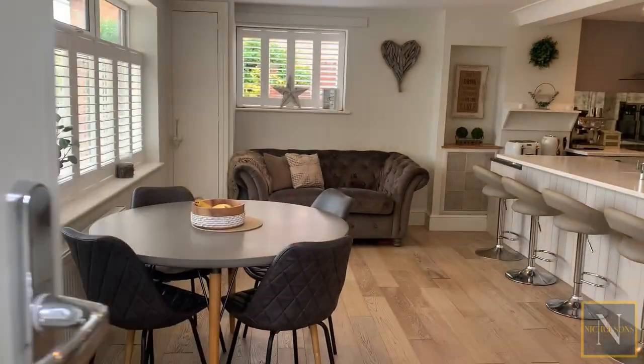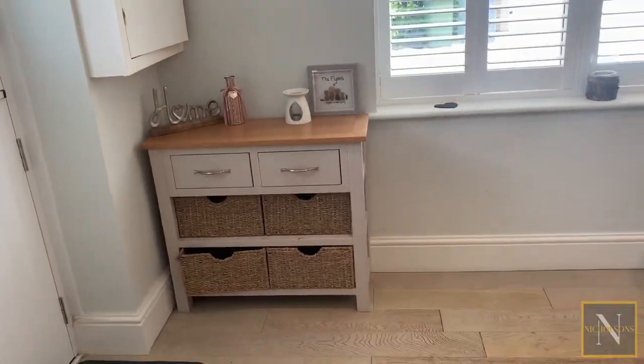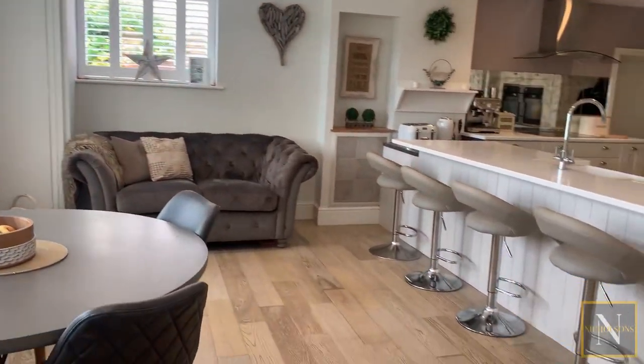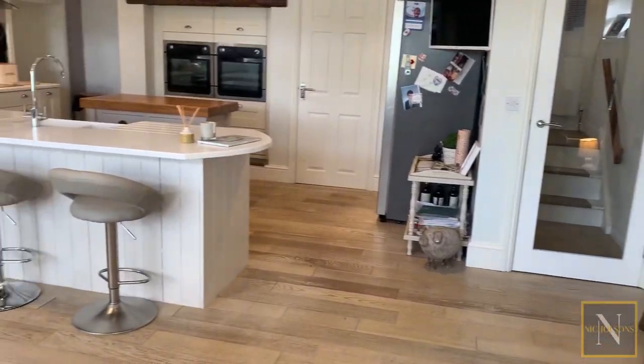So we're straight in here to this really beautiful modern open plan kitchen diner family room. We've got this large window overlooking the front which pretty much spans the width of the room, so it lets in loads of natural light. There's plenty of space in this area for a dining room table as well as a sofa, and a staircase leading up to the first floor.